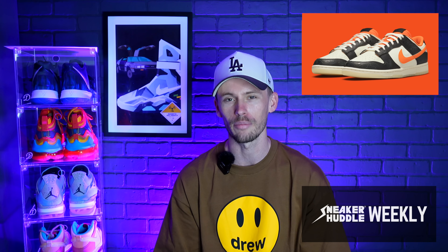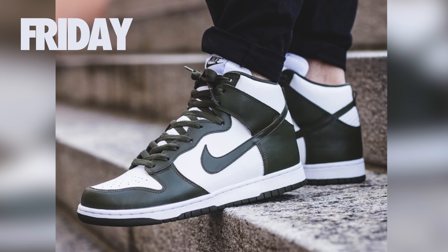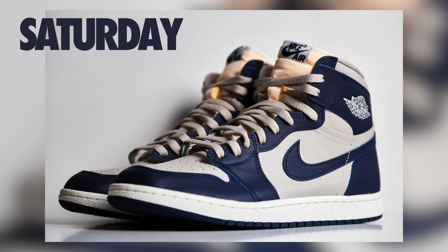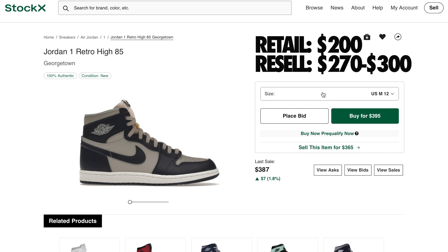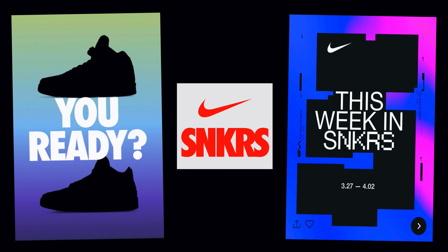Moving over to April 1st, this upcoming Friday, the Nike Dunk Low Halloween will drop on Nike and Sneakers US — retail is $110. Also dropping is the Nike Air Force One Purple Skeleton, retail $130, also on Nike US. It's almost like Nike is pranking us, releasing Halloween-inspired sneakers on April Fool's Day. Also rumored to drop on Finish Line and JD Sports is the Nike Dunk High Retro Cargo Khaki in men's sizes; retail is $110.